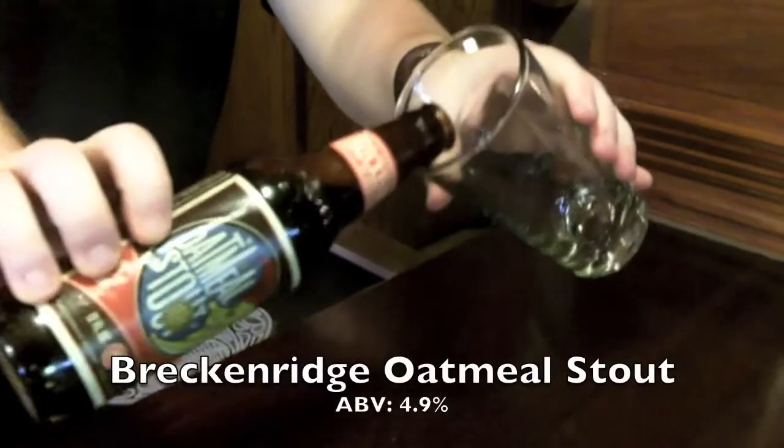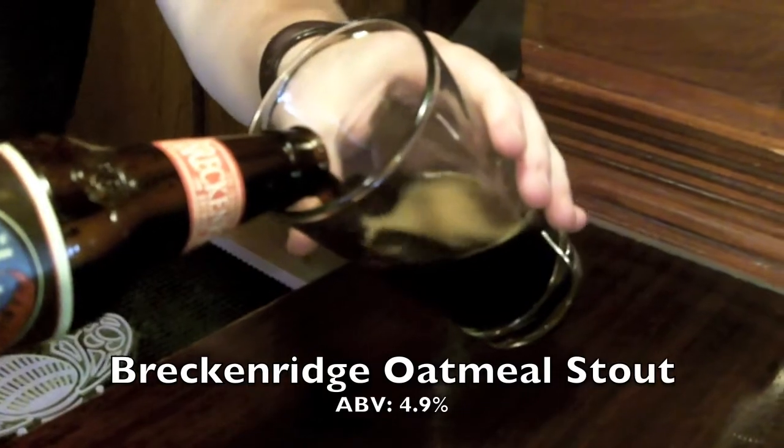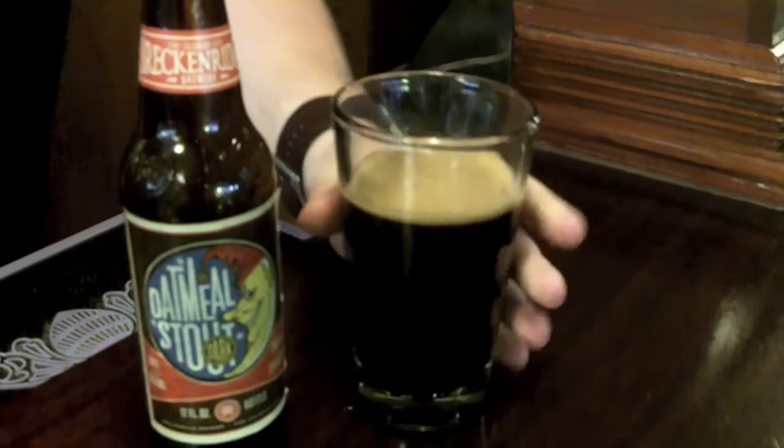First off, we're going to talk about our Breckenridge Oatmeal Stout. It has flavors of dark roasted coffee and espresso along with some chocolate flavors. Alcohol by volume is 4.9%.